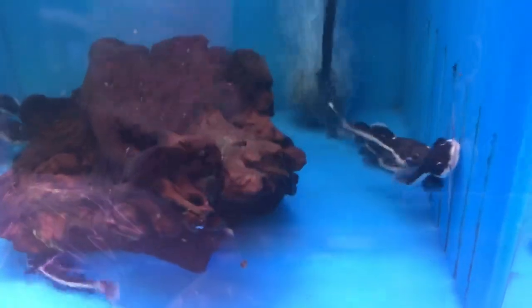Little baby red tail cats — they're always cute but those guys get gigantic. We also got some new angels in, just a random assortment including some koi angels.